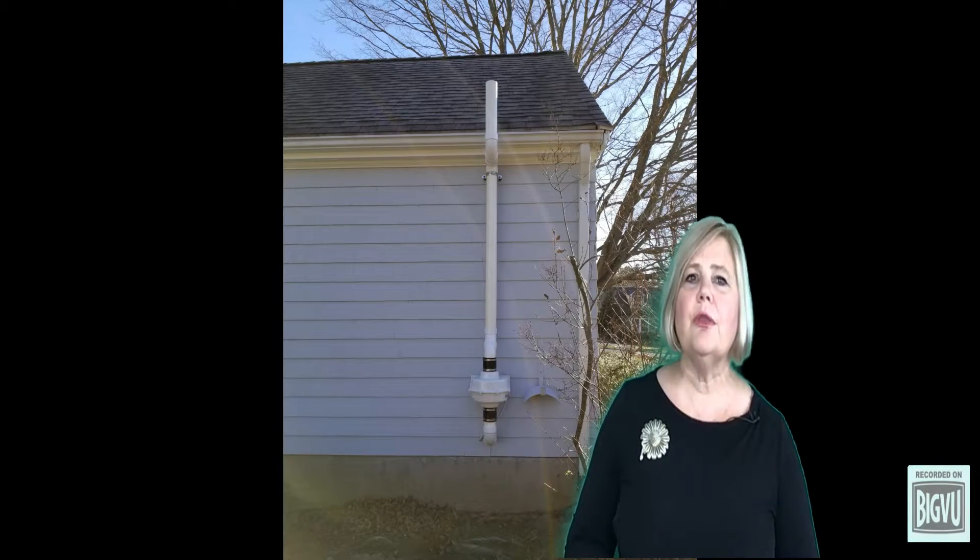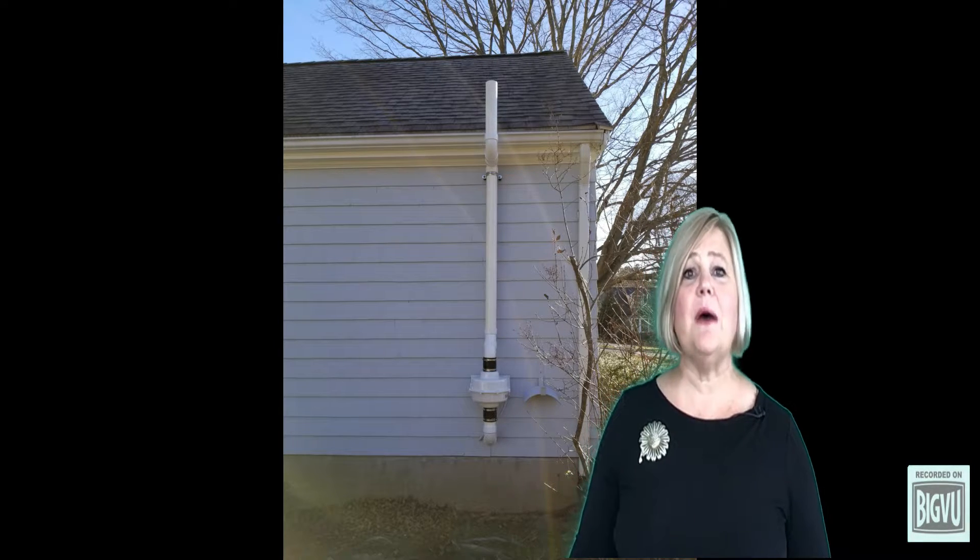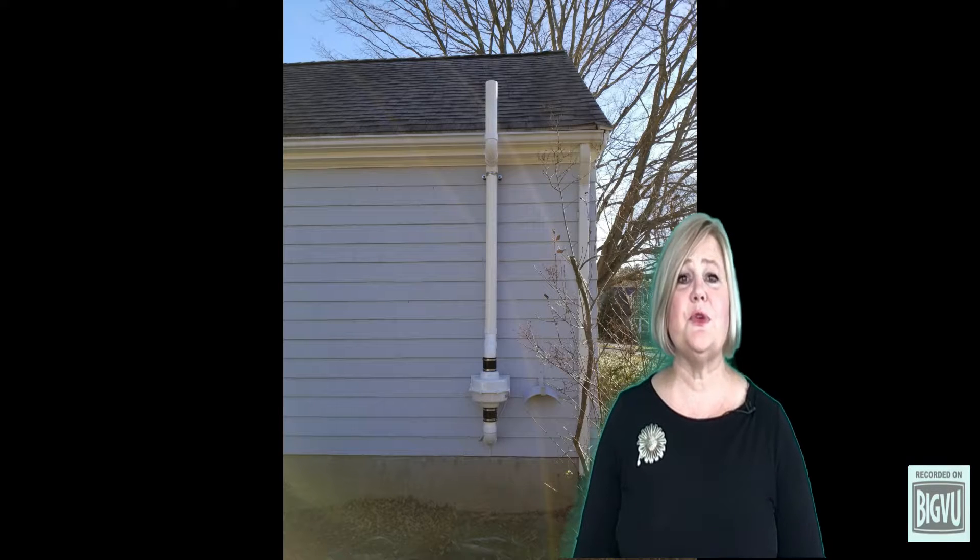If the levels are high, radon mitigation systems are typically installed in basements by boring through the foundation. There is a vacuum fan that will suck the gas up through a tube and push it outside, up over the roof peak, so it disperses above the roof line into the atmosphere.